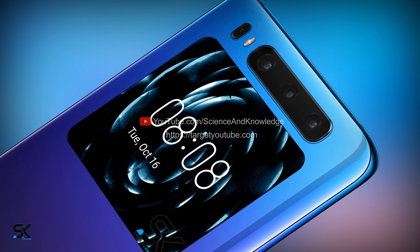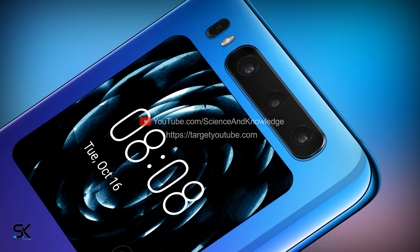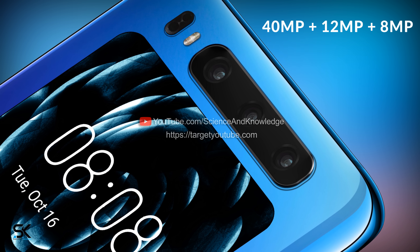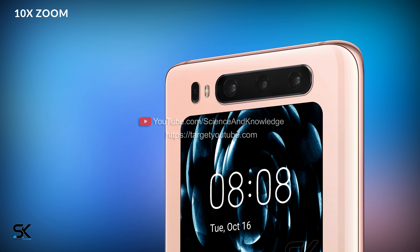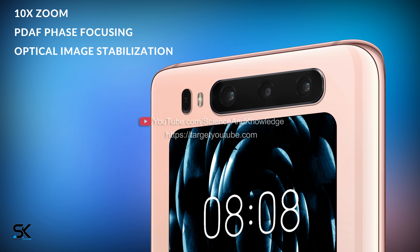As for the main camera on the rear panel, as seen in the photo, it will be located in a horizontal position directly above the second display, with three Leica modules of 40, 12, and 8 megapixels. The high-end camera will feature a periscope zoom lens supporting 10x zoom, PDAF phase focusing technology, and optical image stabilization.